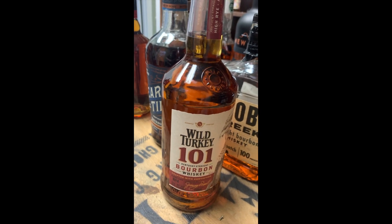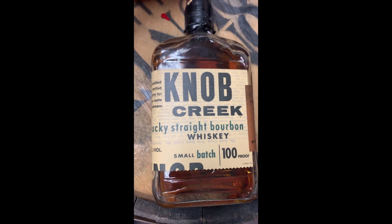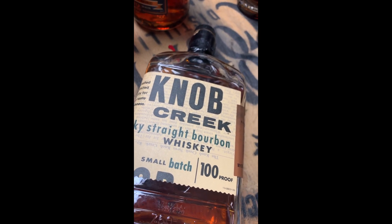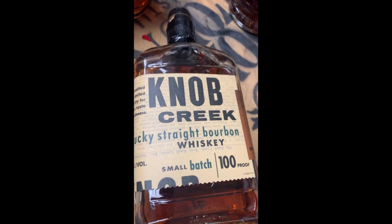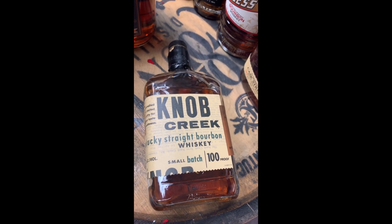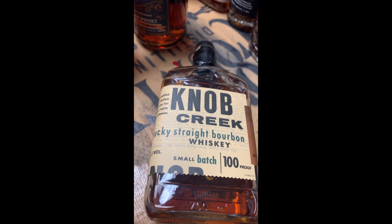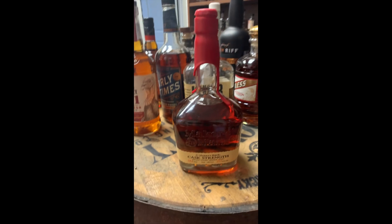Made by Jim Beam, Knob Creek is about nine years old and one of the best values on the market. It's 100 proof every single time. You're going to get a real nice caramel bomb with some nutmeg notes. It's a great pour over the rocks or neat, and I make all my Manhattans exclusively out of Knob Creek bourbon.